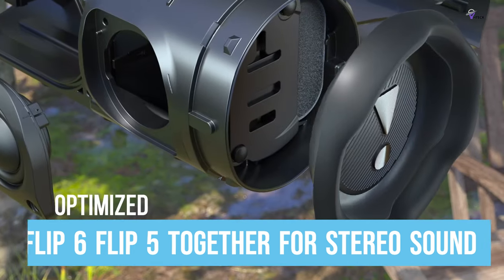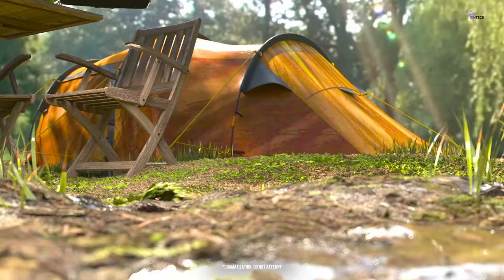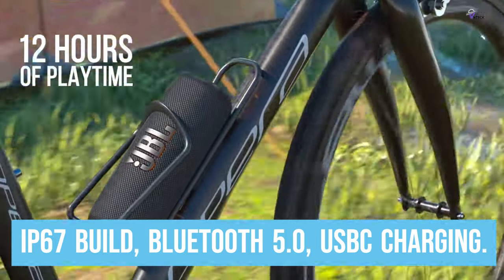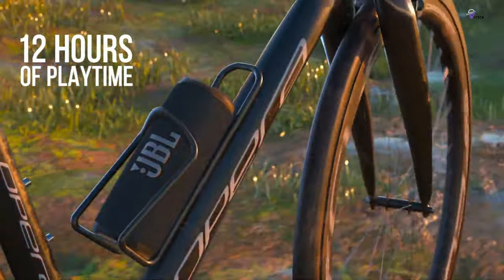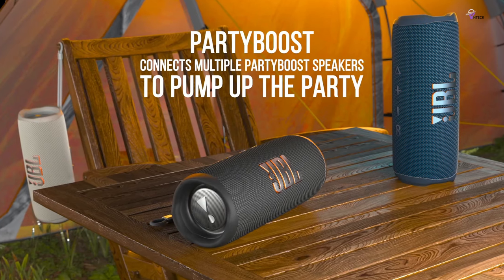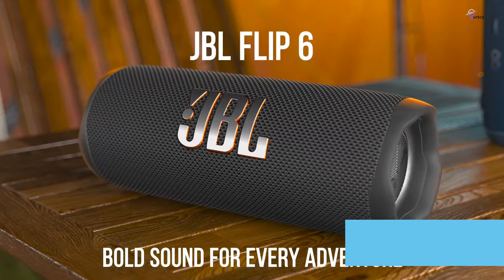Compared to the Flip 5, the Flip 6 has several notable upgrades that make it even better. These include an improved IP67 build, Bluetooth 5.0, and USB-C charging. It also has better battery life and an upgraded driver system that reproduces louder bass, making it suitable for most scenarios. While it doesn't come with a microphone, it retains the beloved passive bass radiators and woven speaker cover.